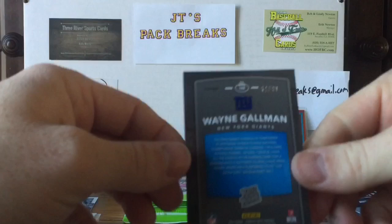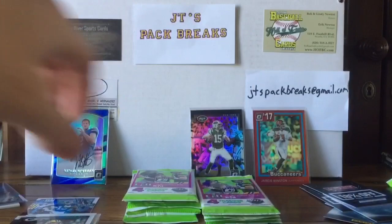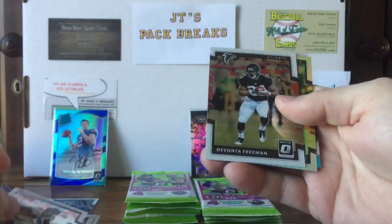This Wayne Gallman is numbered to 99 — anything under 100 to me is lower numbered, I'll set that off to the side. We still could have a hot box, you know — we haven't hit another auto yet. I kind of hope we do. Still got some pretty cool cards though.